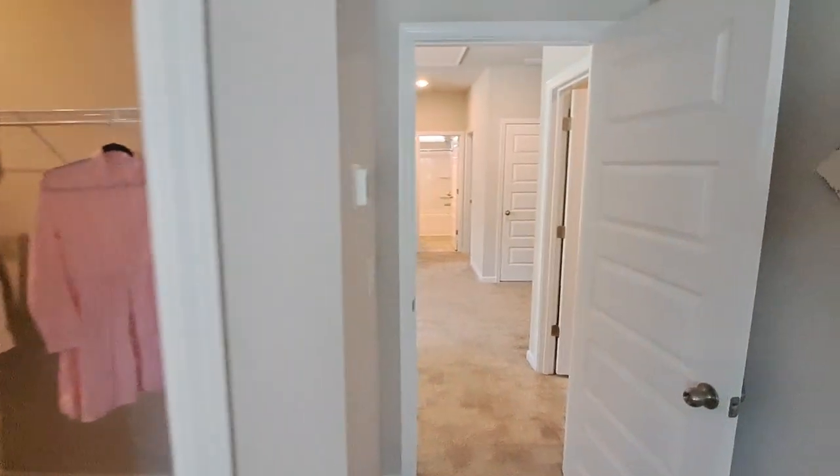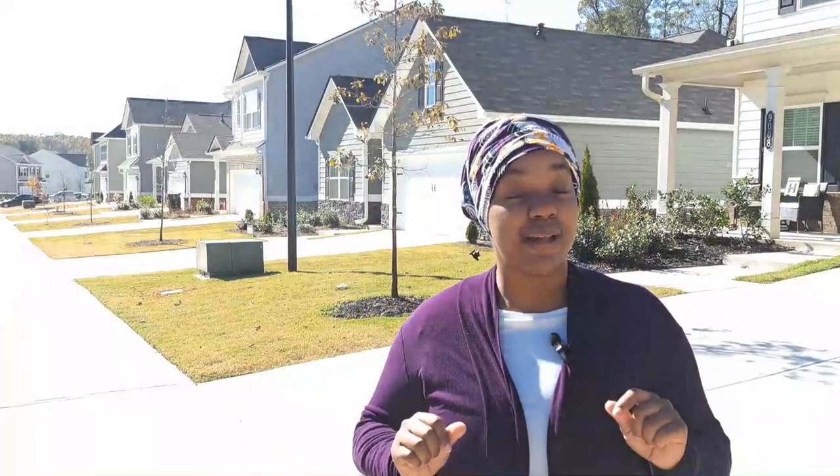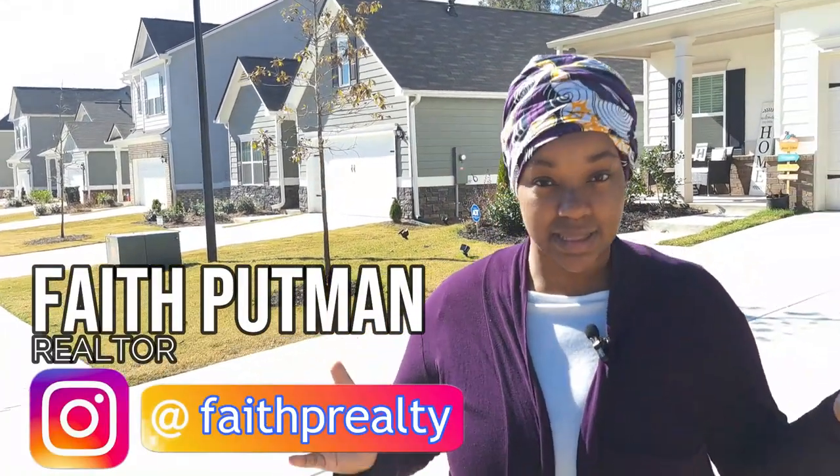I saved the best part for last. This community at Westridge is offering a seller credit of $7,500 and a lender credit of $2,500 — so you have to get approved through their lender, but who wouldn't want $10,000 in closing costs? The icing on top is a Commitment to Service bonus of $1,500 for doctors, nurses, teachers, police officers, veterans, and firefighters.